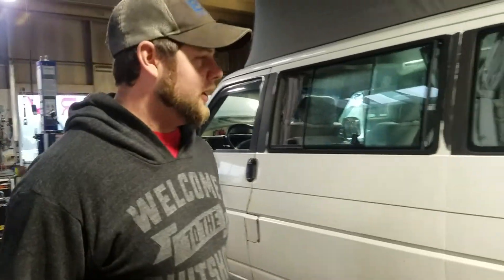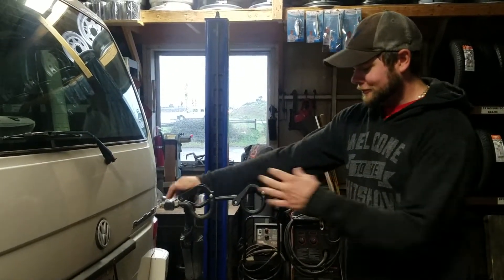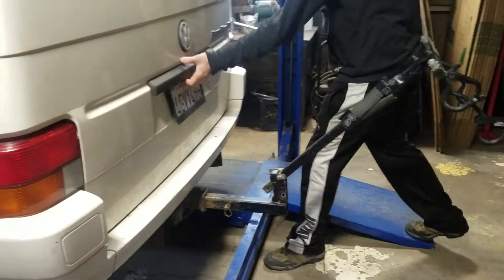This is our '93 Eurovan, we just got it — let's go through it a little bit. We have a nice rickety bike rack; we're going to go with a couple of bikes so it'll do its job. It comes with it, back here.